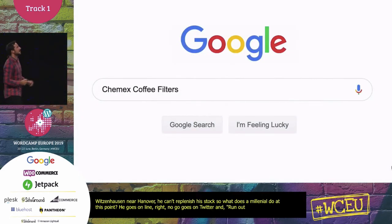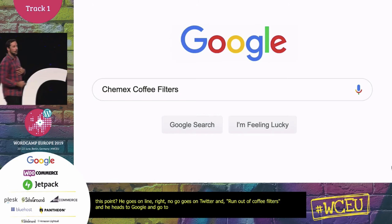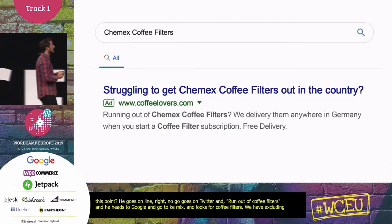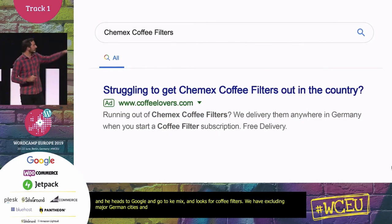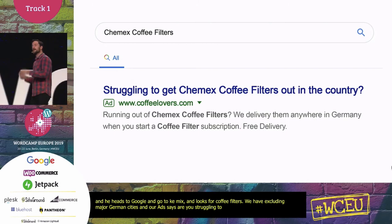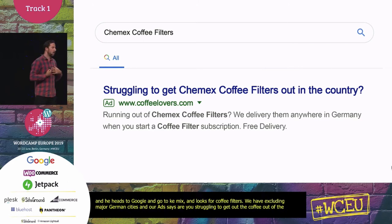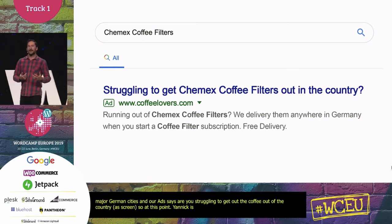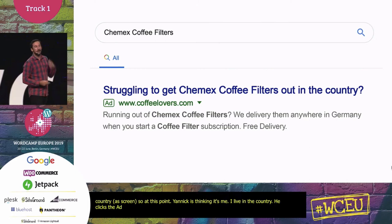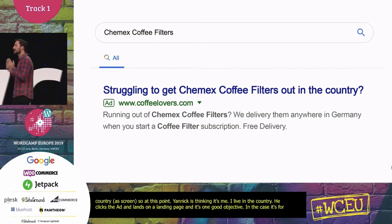Then he heads to Google and searches 'Chemex coffee filters.' Because our marketing team's on the ball, we've got a Google Ads campaign excluding major German cities. Our ad says: 'Struggling to get Chemex coffee filters out in the country? We deliver anywhere in Germany. When you start a coffee filter subscription — free delivery.' Yannick thinks, 'whoa, that's me, I live in the country,' and he clicks the ad and arrives at our landing page. A good landing page has one objective — in this case, for Yannick to start a coffee filter subscription delivered every month. That's a successful conversion.